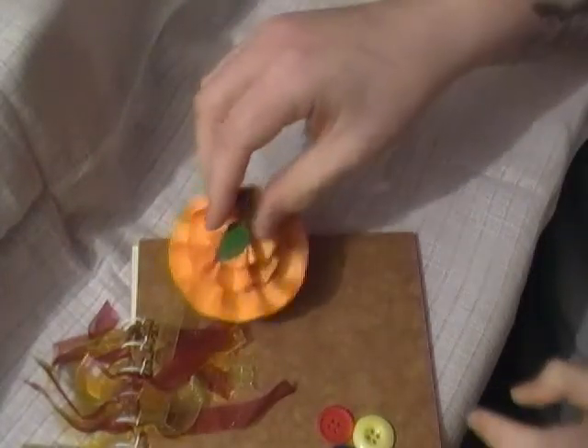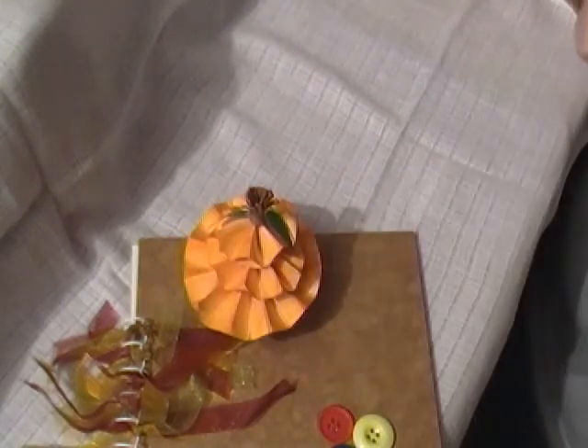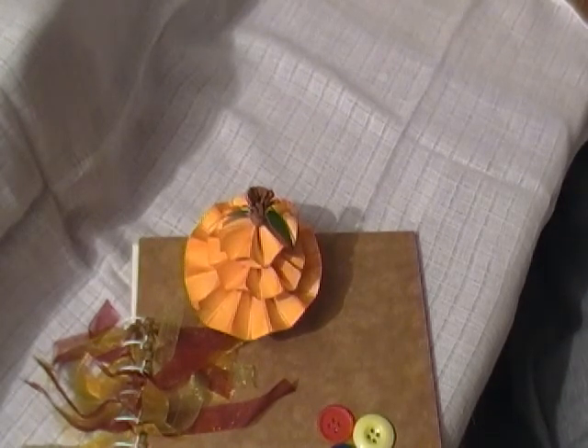So that's my Halloween rosette pumpkin swap. I'll be back again soon as I've got another parcel here. Thanks for watching, bye.